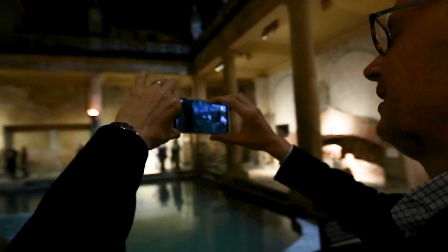Here at the Roman Baths, we've been working with the BBC, Aardman, University of Bristol, and so many different project partners on the 5G Smart Tourism project. It's been a really exciting project for us.